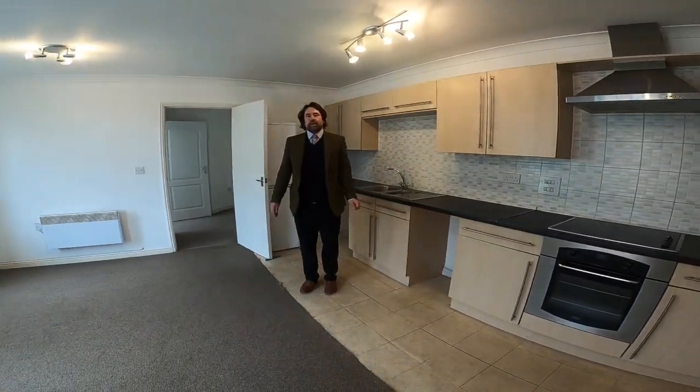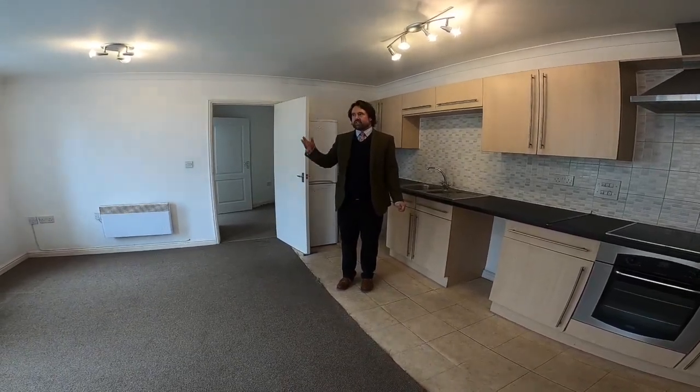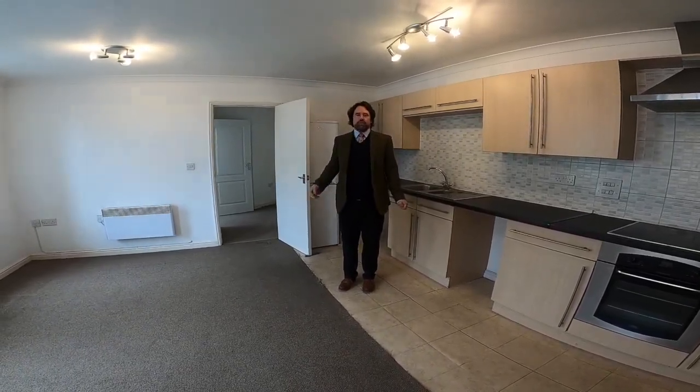If you'd like to know more about this particular property — it's a one-bedroom on Pillowell Drive, which is just opposite Gloucester Royal Hospital — follow the link below.